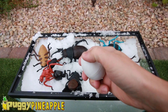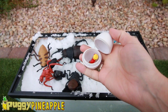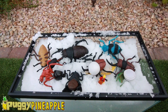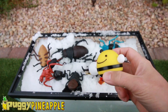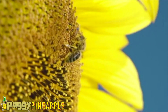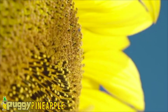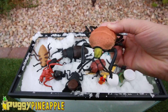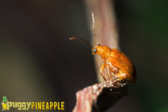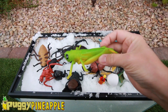A White Egg with a Lego Guy. A Bee, a Honey Bee. An Orange Beetle with a Green Head. Grasshopper.